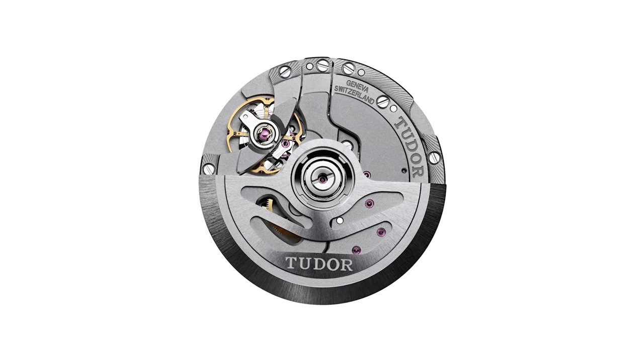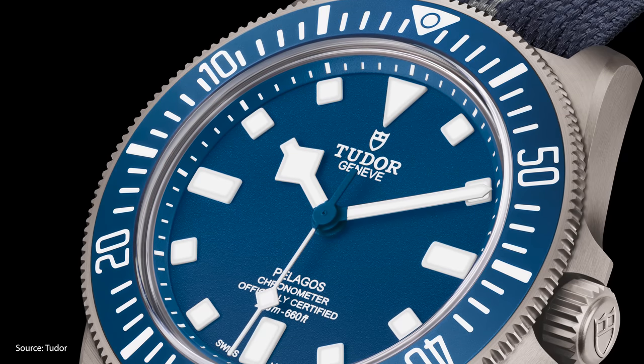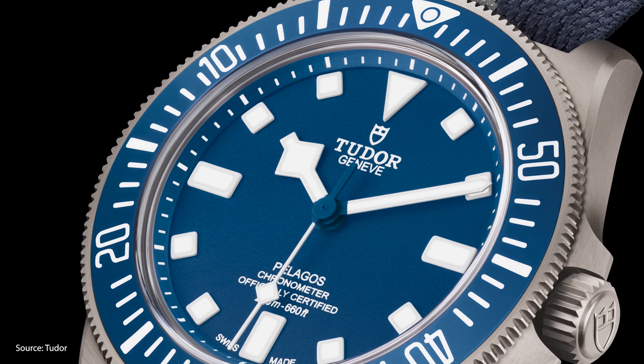However, unlike Rolex, Tudor movements are made primarily by outside suppliers. Over the years, Tudor has developed more in-house calibers and has experimented with new materials like titanium for their incredibly durable Pelagos line.